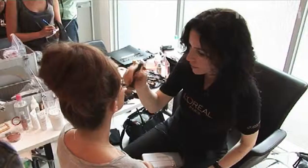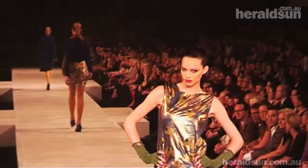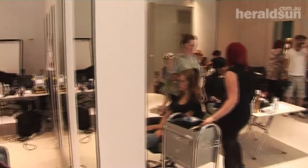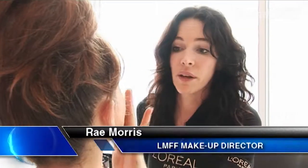This is the opportunity to test out all the different makeup looks that are happening for the season, and it's absolutely vital to make the whole runway look come together. Makeup trials — people think when they see shows that we just do a makeup and off they go, but it's not like that at all.